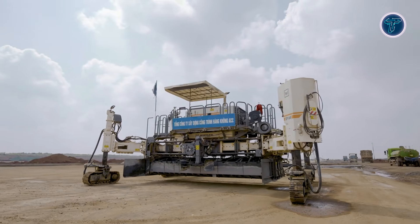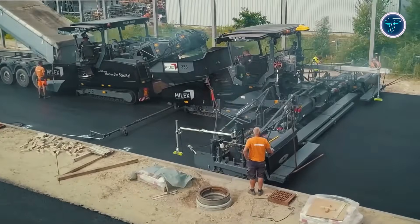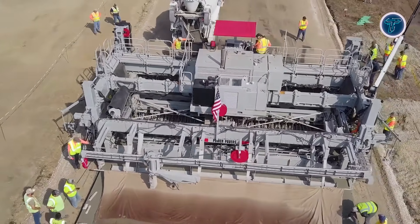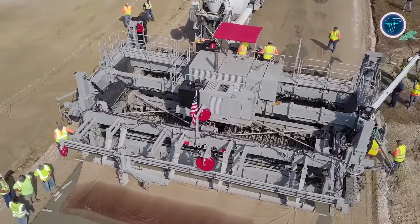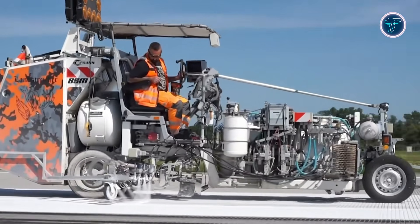With cutting-edge automation, precision controls, and powerful engines, they tackle highways, airport runways, and urban streets with remarkable speed. In this video, we explore the most incredible machines that are transforming roadwork, reducing labour, and setting new standards for how quickly and effectively roads can be built.